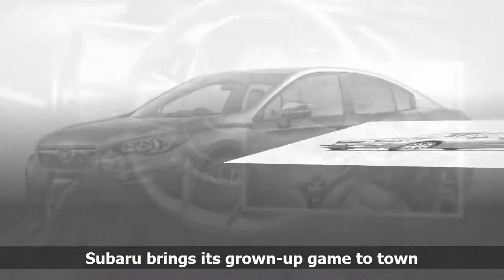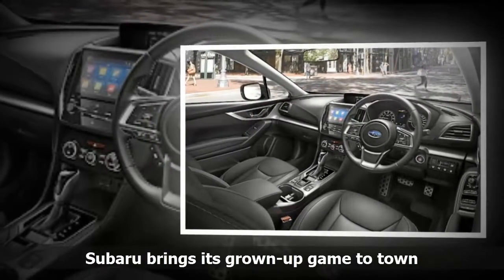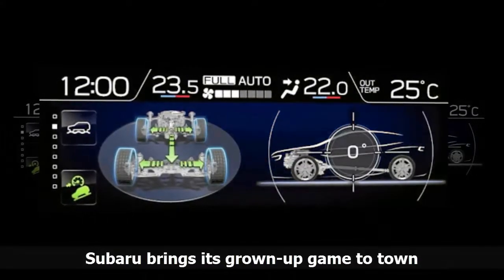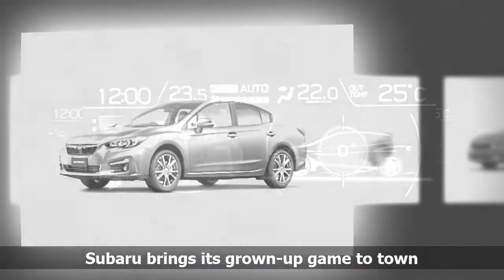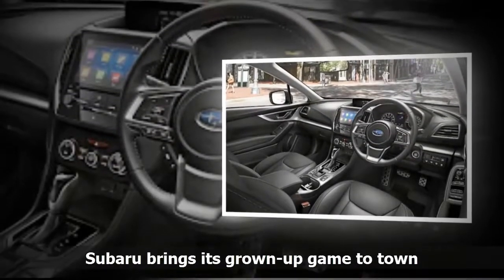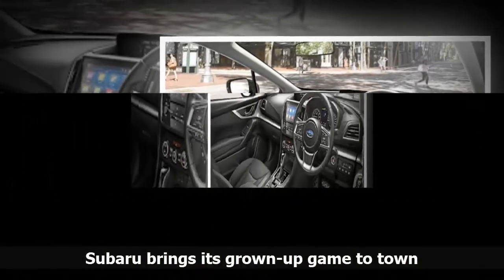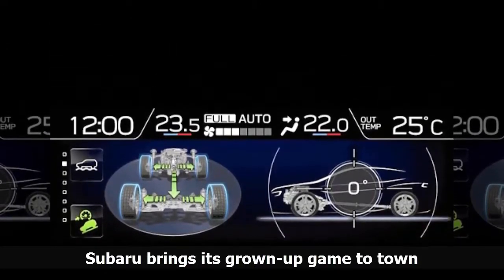The Impreza and XV are important models for the marque as they are the first to be built on its all-new global platform that will underpin all future Subaru models. A mix of high-tensile steel and other lighter metals, the platform is said to be so advanced it already conforms to the safety requirements of the year 2025. Subaru SA marketing manager Ashley Lazarus says the new Impreza is a far superior proposition than the model it replaces, with the new platform allowing designers to push the envelope further in terms of refinement and a more resolved, polished drive. Motor News will soon put it through its paces.